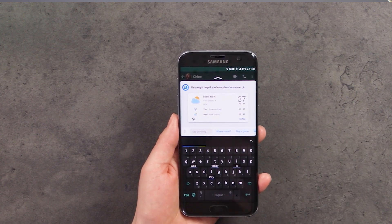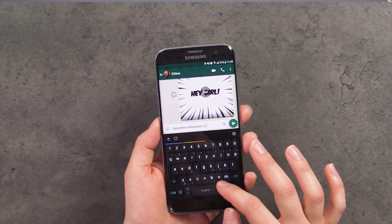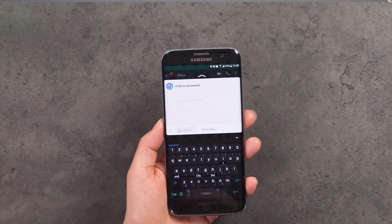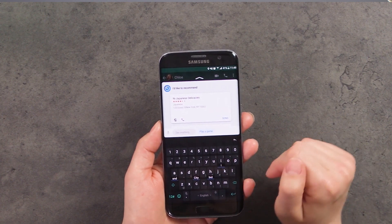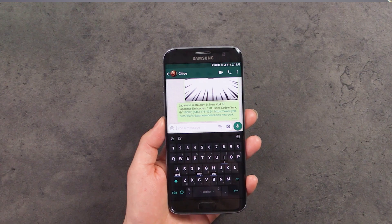You can also type in an event to see a more detailed version of the weather. TouchPal also offers smart restaurant recommendations in your area — all you have to do is type in the food you like and the city and it'll pop up. For example, you type in 'Japanese restaurant in New York' and you'll be provided with a little bubble that you tap on to load up a bunch of different options. You can then send this to the person you're talking to if you want to go on a lunch date, for example.